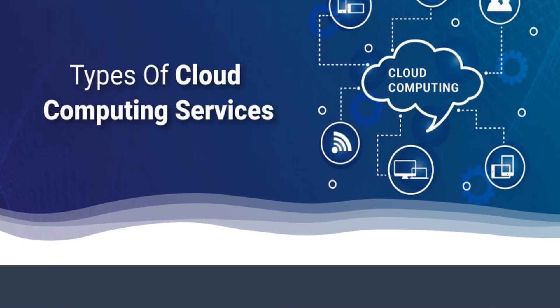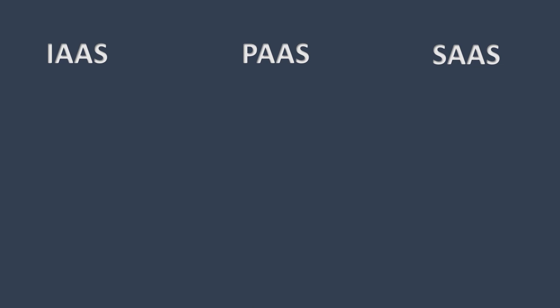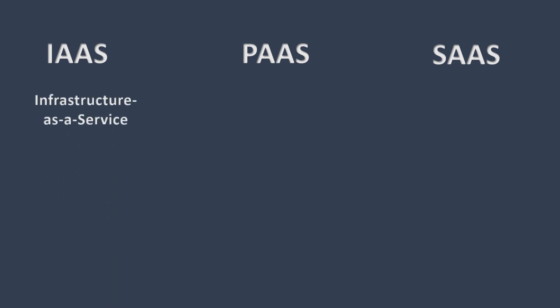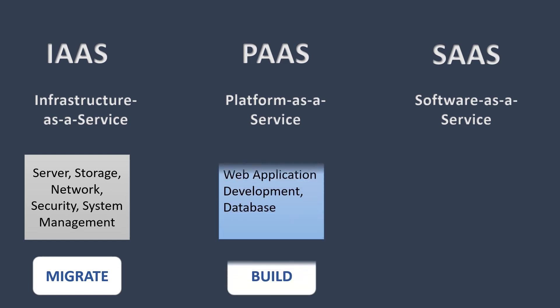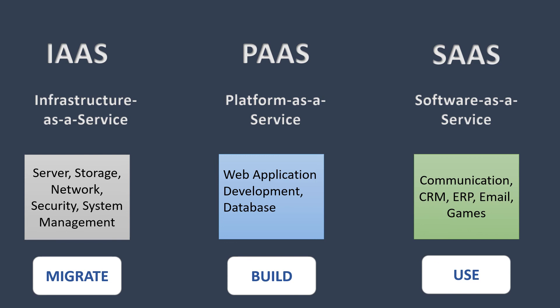Now let's discuss the types of services offered by these cloud providers. Both AWS and IBM offer all three service types: Infrastructure as a Service (IaaS), Platform as a Service (PaaS), and Software as a Service (SaaS). IaaS provides compute, storage, and networking over the web. PaaS helps users build, maintain, operate, and utilize different applications. SaaS allows users to connect to and use cloud-based apps over the internet.